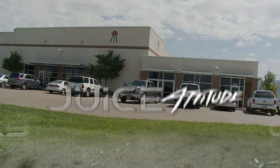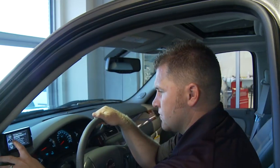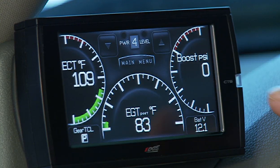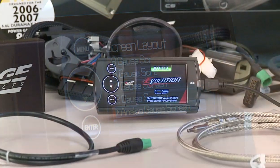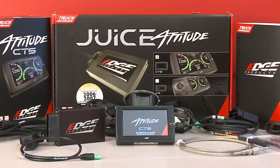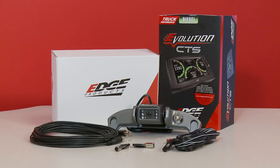Edge Products, the premier name for aftermarket performance electronics, presents the new Juice with Attitude CS and CTS. With unmatched power, control, and style, the all-new Juice with Attitude full-color screen and color touchscreen offer the most advanced technology and engine tuning available today. The Juice with Attitude CS and CTS in-cab controllers offer many of the same great features and benefits users have come to expect from Edge products, along with a whole host of exciting additional features.